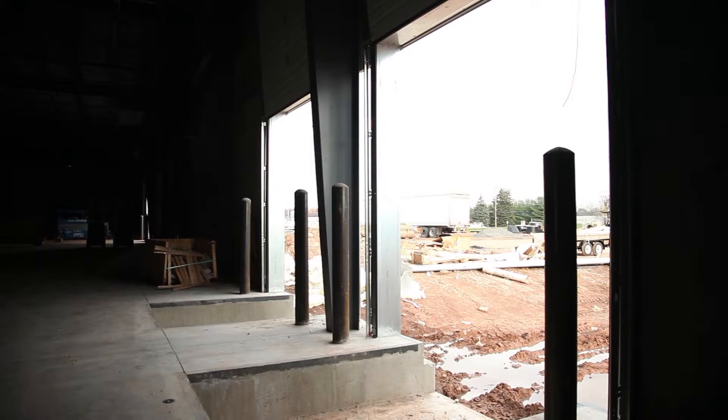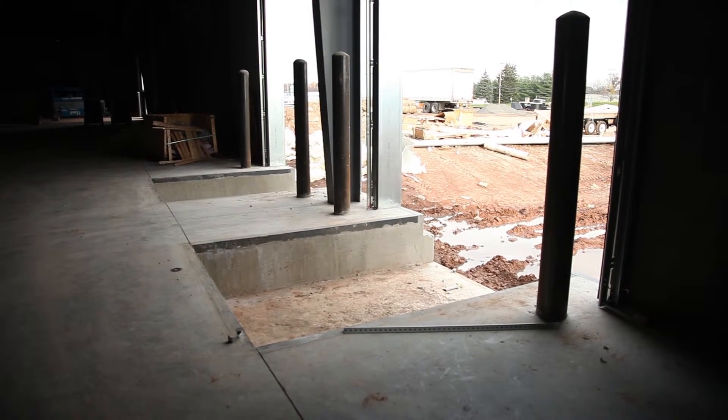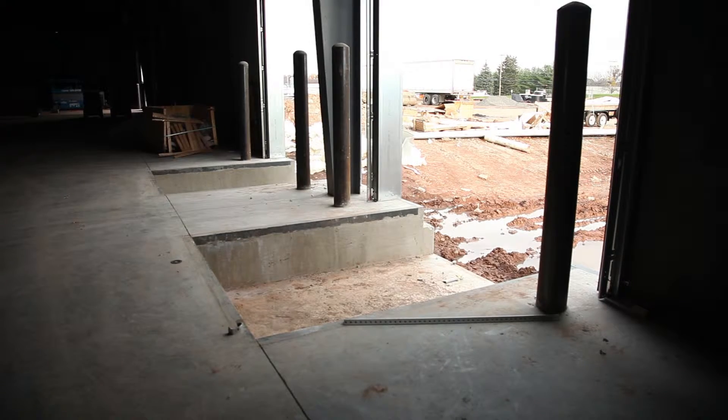We will cut the opening — concrete, block, drywall, steel, whatever it is. We cut it out. We do all the steel preparation, the header work, and the concrete, all in one shop.